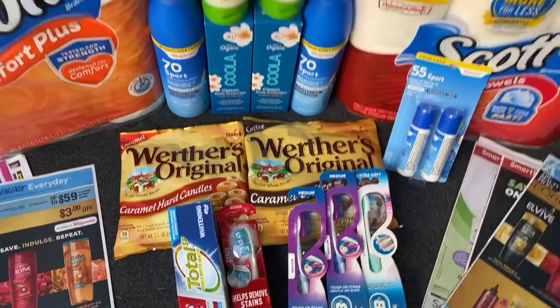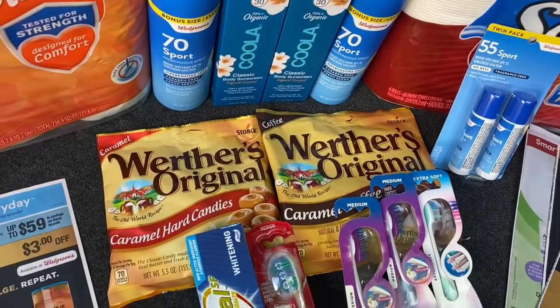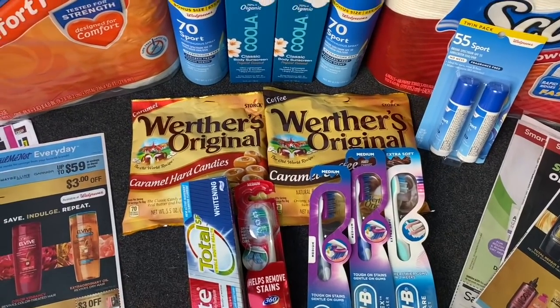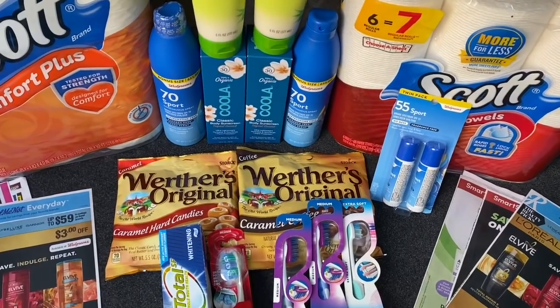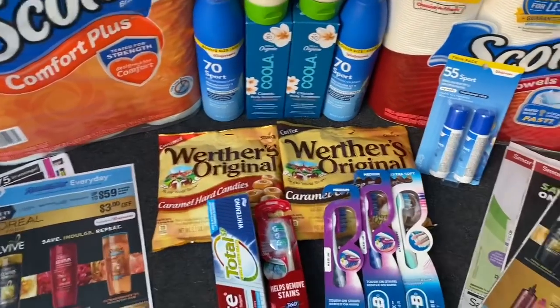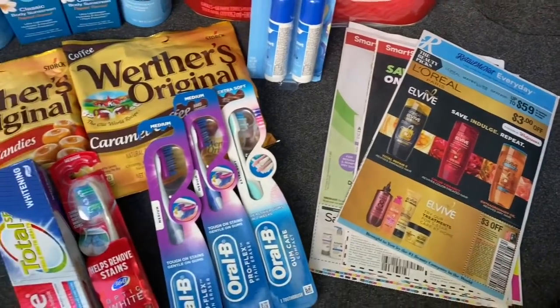Let me know in the comments below if you're going to do any of these same deals. Don't forget to print your printable list so your shopping trip is super easy. Also join my Ibotta team and my Fetch Rewards team if you haven't yet, so you can start earning cash back on your purchases - you might as well get money back for things you're already buying. Now let's flip through these inserts so you can see what coupons you're entering to win.